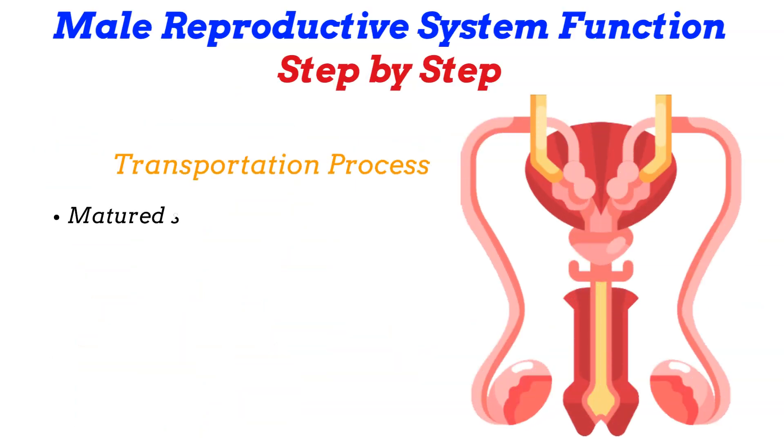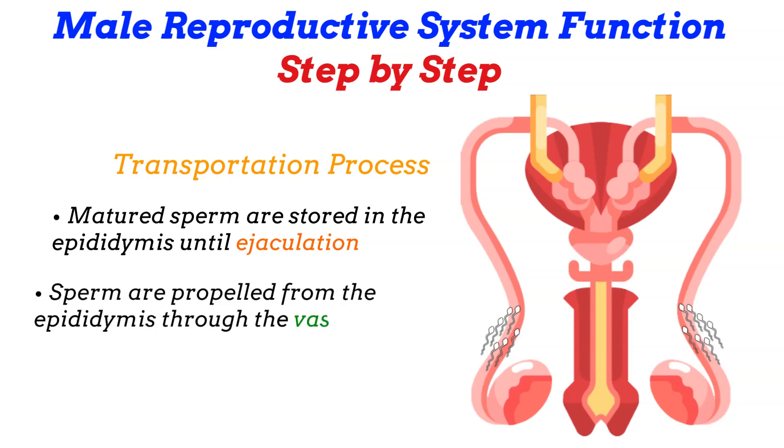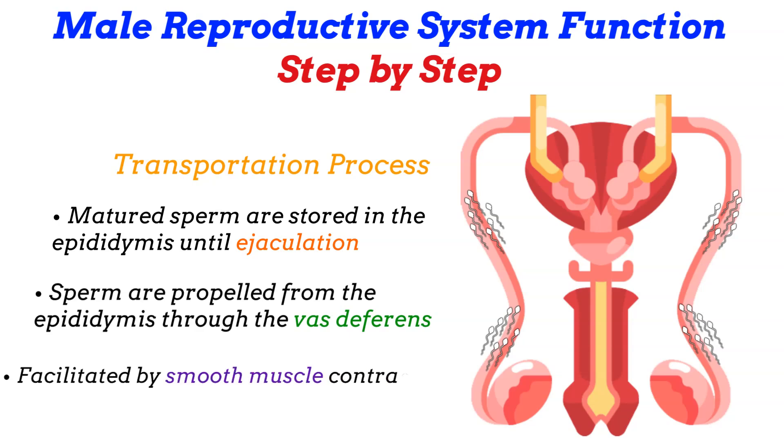Then there is the transportation process. Once matured, sperm are stored in the epididymis until ejaculation. During sexual arousal, sperm are propelled from the epididymis through the vas deferens, a muscular tube that connects the epididymis to the ejaculatory ducts. This transport is facilitated by smooth muscle contractions in the walls of the vas deferens.